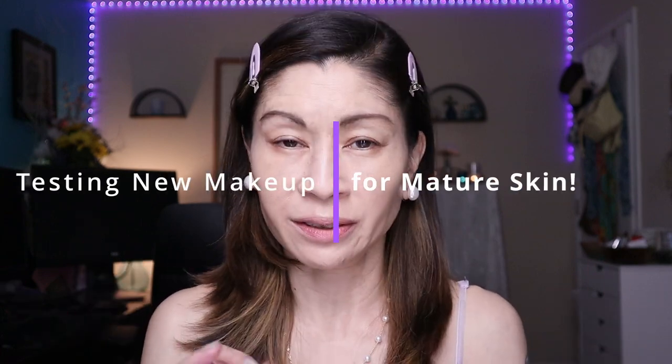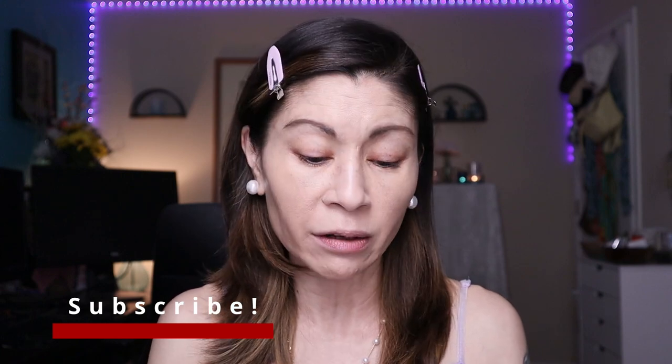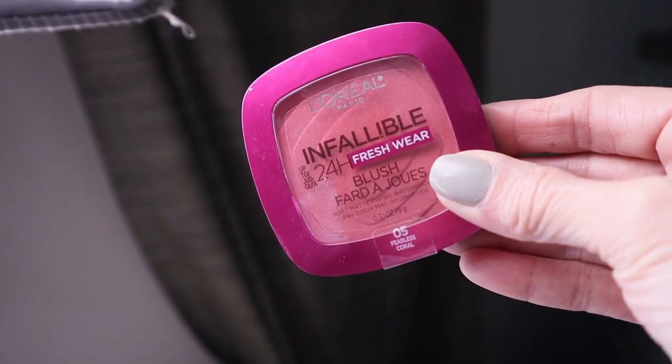Today I'm going to be testing out a bunch of new makeup that just recently launched — a mixed bag of drugstore and high-end. Hey guys, it's Kat, welcome to my channel. I'm over 50 years old and I love testing out makeup and skincare. Today I'm so excited to test out these products, especially the new L'Oréal Infallible Fresh Wear 24-hour matte blushes and a comparison between the Laura Mercier Ultra Blur translucent powder and their original.